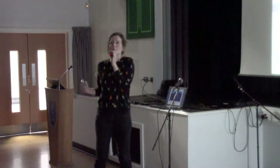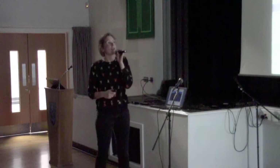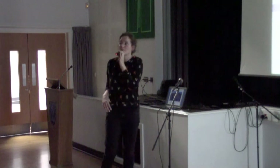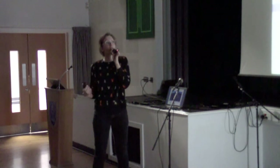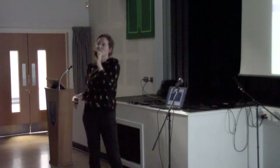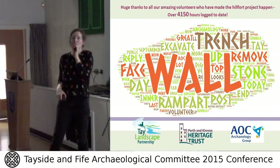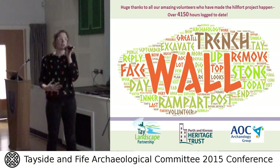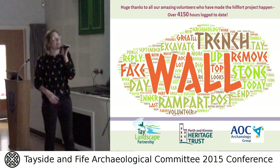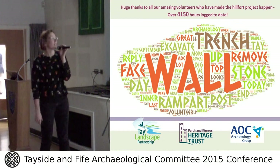I just wanted to talk about our outreach and education work. You can download a to-scale Mordun Top Hillfort, excavate it in Minecraft, or download a reconstruction of it in Minecraft. If you have kids interested in archaeology, it's a really nice tool for exploring it in a very different way. Finally, a huge thank you to all our volunteers — we've had over 4,000 hours logged with volunteers on our hillforts project alone. Thank you to everybody for your help; it's much appreciated.